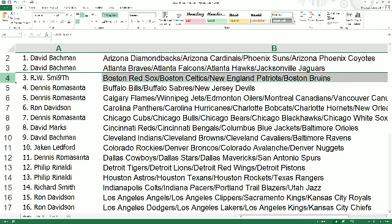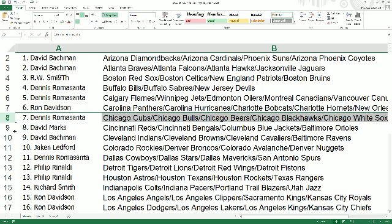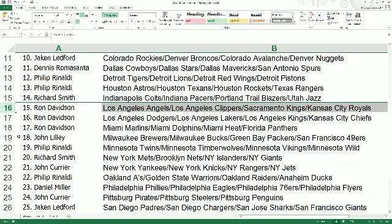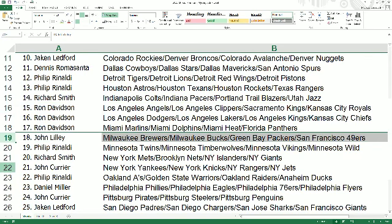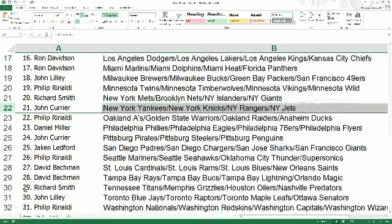David B, good luck with your Braves, Falcons, and Hawks. Dennis, you've got the Cubs, Bulls, and Bears. You can see your teams right here. Let's get ready for a big hit — it's very mysterious what might come out of this box.